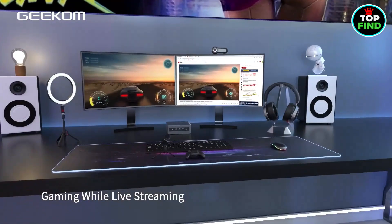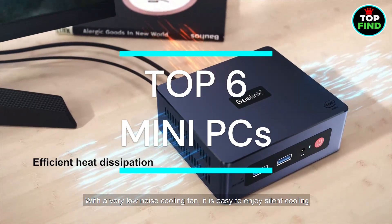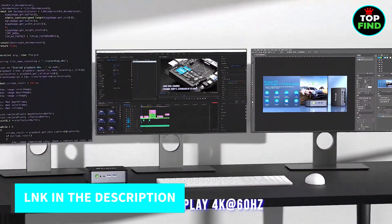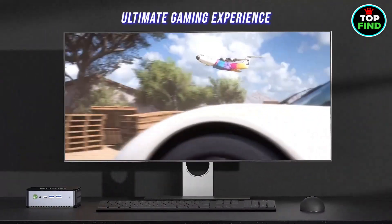Understanding your requirements, the team at TopFind has compiled a list of the top 6 mini PCs and presented them in this video, with links to the mentioned PCs in the description for you to choose from. So let's move on to the best mini PCs.